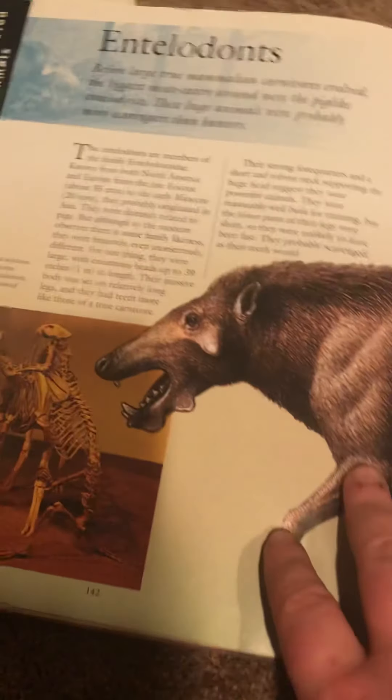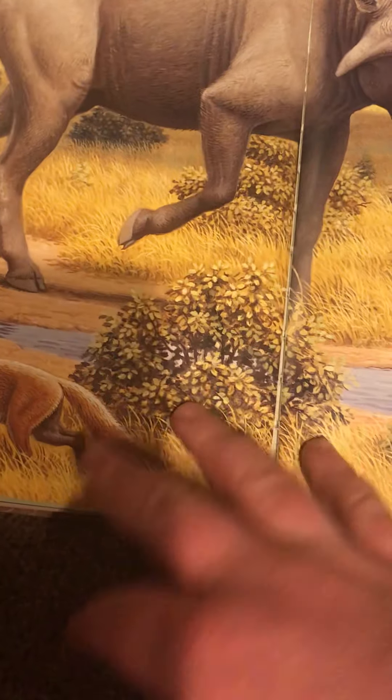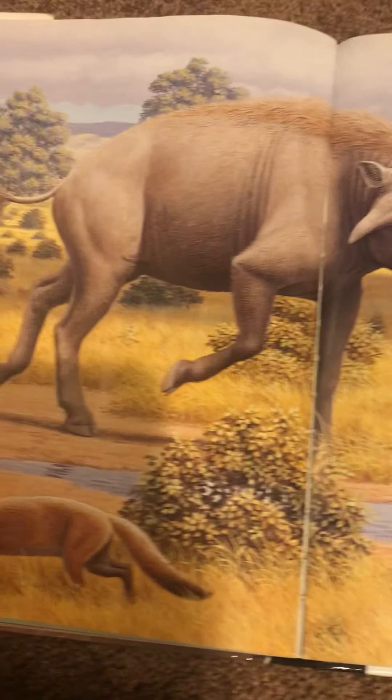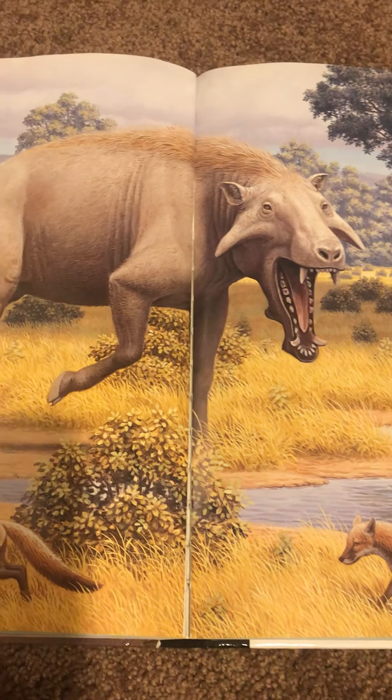My whales. Intellidonts. And then it's Archaeotherium. Well, actually, it's just Intellidonts. And I think this is Archaeotherium — North America. Very interesting book.